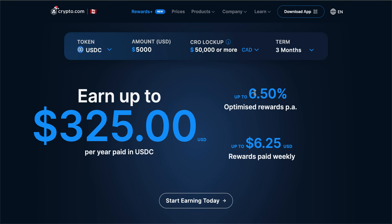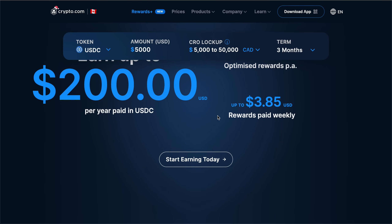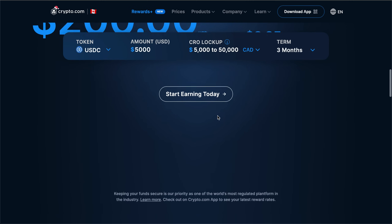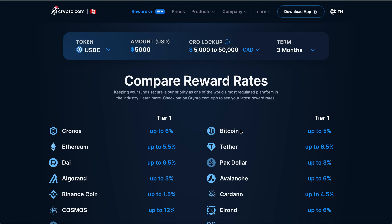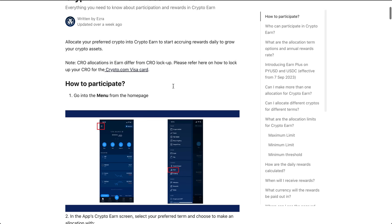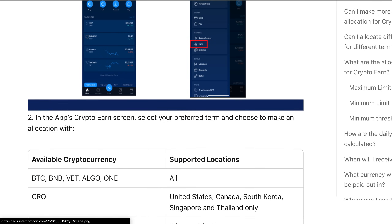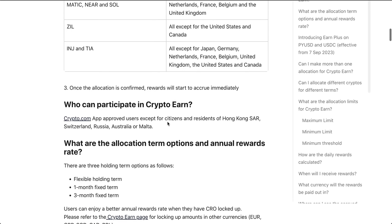The actual amount that you earn is tiered based on the amount of CRO that you have staked in the app. It's nice to note that the crypto earn program is incentivizing people to actually lock up their CRO on the app to get these rates. Additionally, the CRO lock-up for the Visa does also count for the crypto earn lock-up — just something to keep in mind.